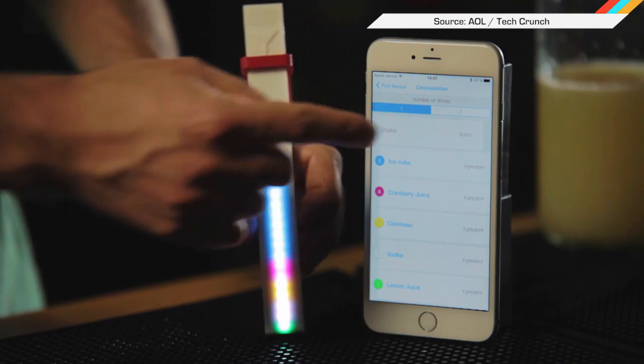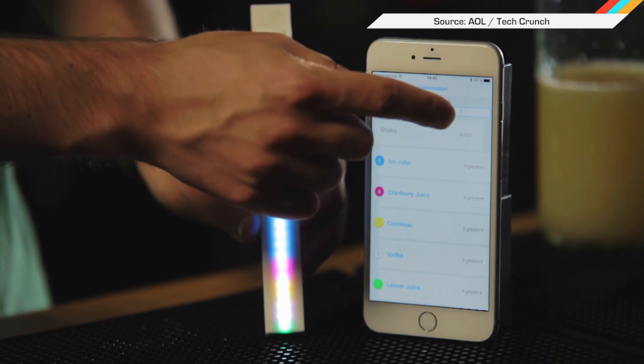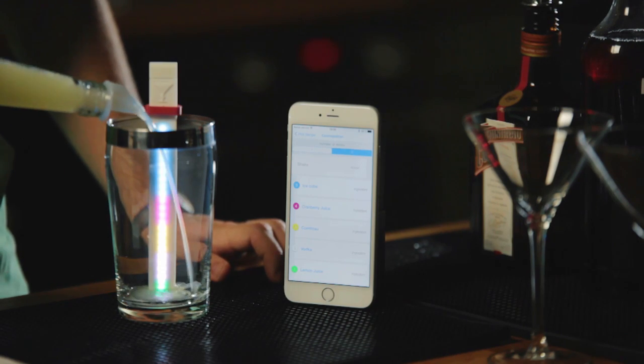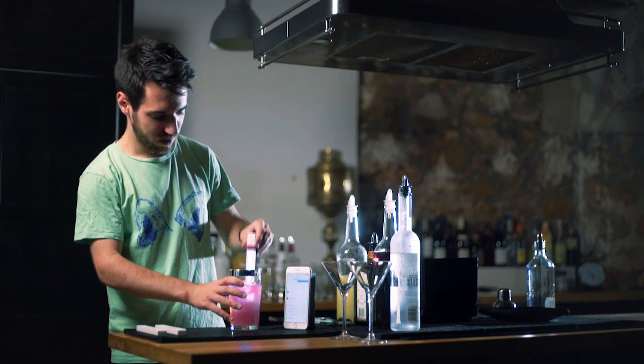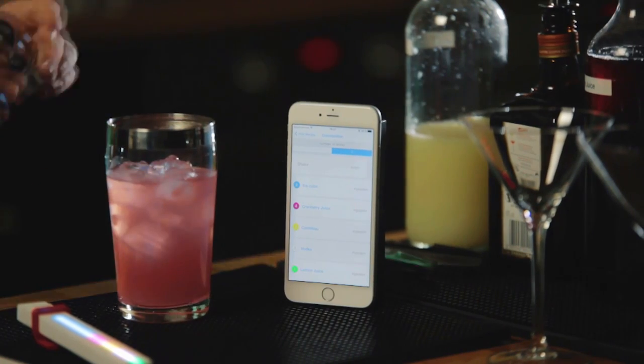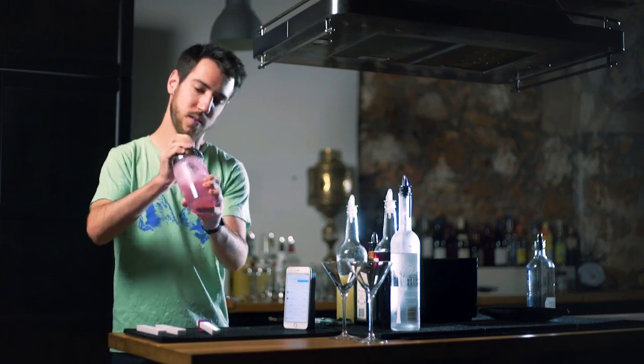Everyone who wants to get bombed in the privacy of their own home has another handy solution for when they're also feeling classy. The Mixtix will hit Kickstarter by next month for an easy $39 bucks. Just drop it into a glass, sync with the smartphone app over Bluetooth, and add ingredients to the appropriately lighted line. You can also tell the app what ingredients you have and see what it suggests.